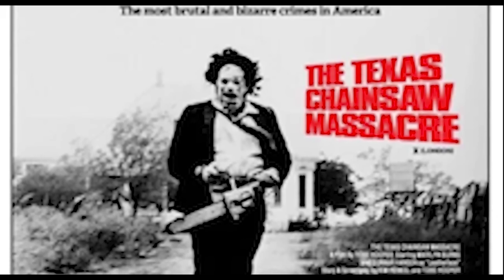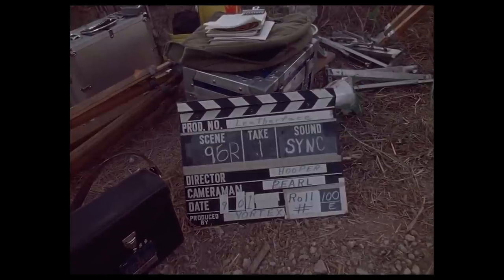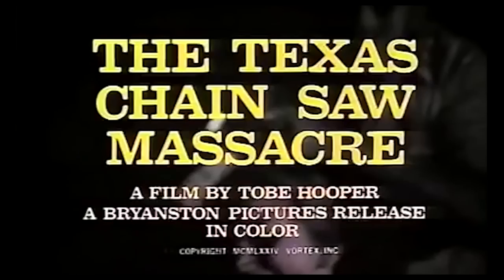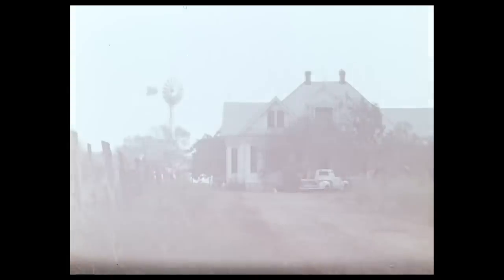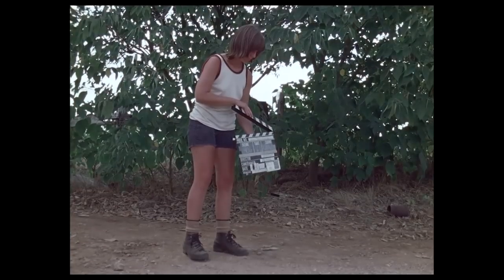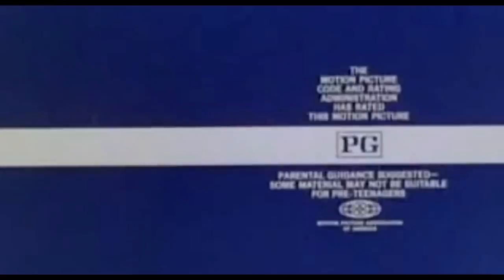The Texas Chainsaw Massacre was originally released in theaters in the fall of 1974. On a small budget of just $140,000, the film brought in over $30 million at the box office — a whopping 214 times its budget — making it one of the first low-budget horror successes. However, the film's release also came with serious controversy, which would affect the home video releases for years to come. While director Toby Hooper had hoped for a PG rating due to the lack of on-screen gore, the original cut was actually given an X rating by the MPAA in the United States.